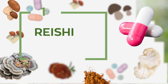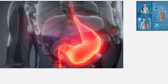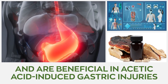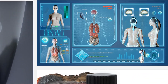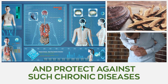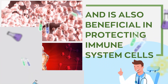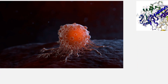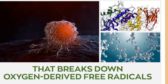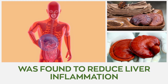Number 1: Reishi. Reishi mushroom exhibits a powerful protective effect on the liver, as its extracts are known to save the liver from carbon tetrachloride damage and are beneficial in acetic acid-induced gastric injuries. The antioxidant properties of reishi mushroom help fight and protect against such chronic diseases and are also beneficial in protecting immune system cells. The polysaccharides in reishi mushroom mimic the abilities of superoxide dismutase, an enzyme that breaks down oxygen-derived free radicals, and the administration of reishi's polysaccharides was found to reduce liver inflammation.